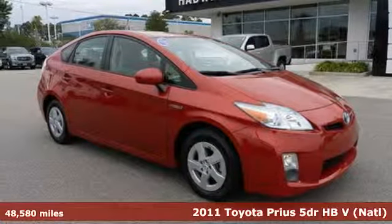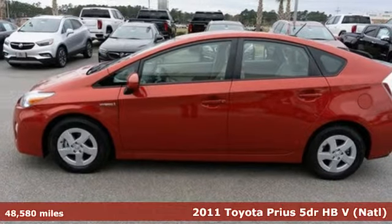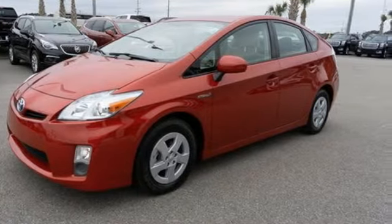Here's a 2011 Toyota Prius. An eco icon that smashes all preconceptions, this is the hybrid that started it all and continues to shatter expectations.